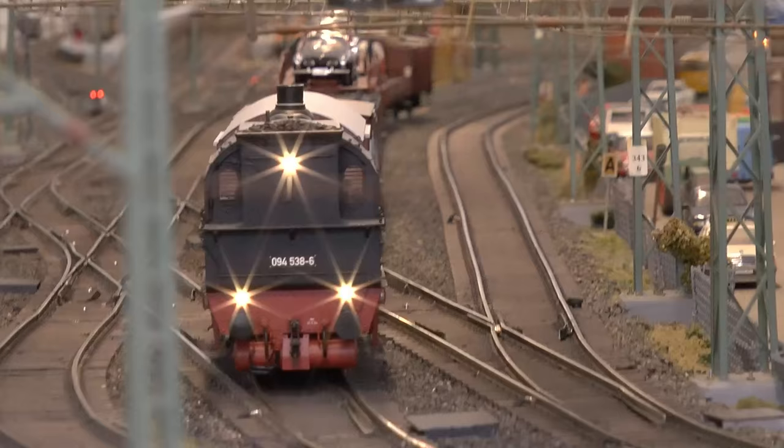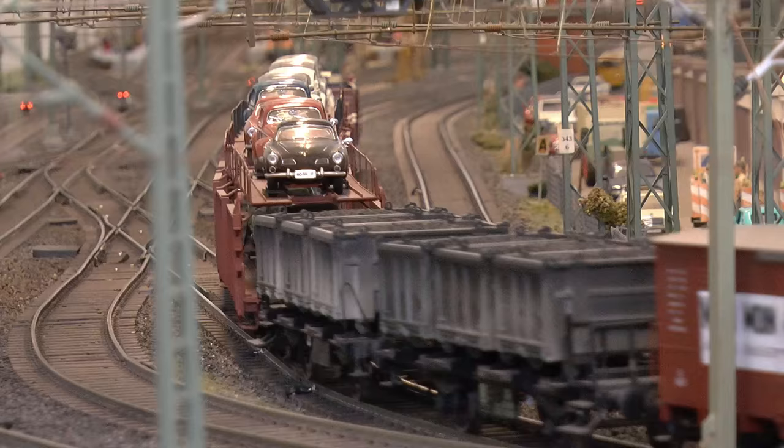Each session is a journey in time, starting with the oldest train and moving forward.